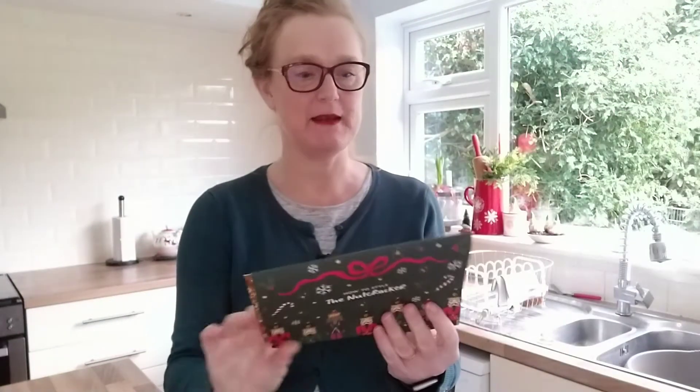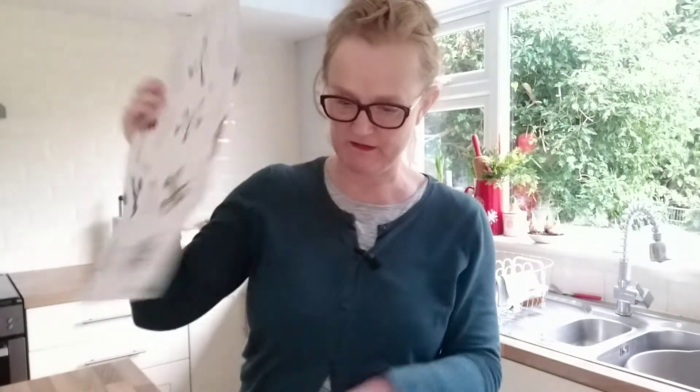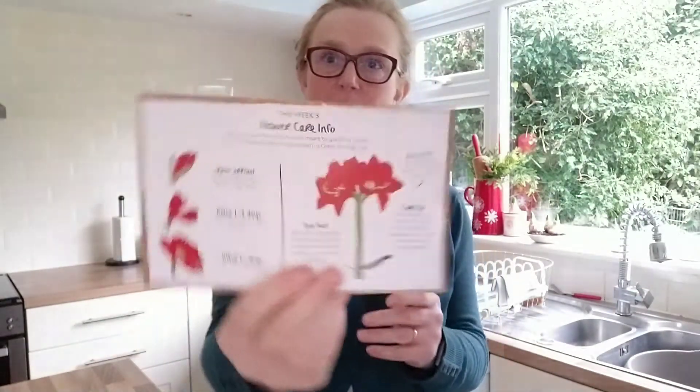I don't think it's going to disappoint. The bouquet is called the Nutcracker and as I turn that around to face you, I got a sneaky peek of what's inside. It looks like it's amaryllis and eucalyptus, and it's suggesting I could put baubles in the water to make it look festive and add twinkly star lights to wrap around my vase. There's always a bit of care advice and tips for arranging your flowers, and a special tip sheet this week.